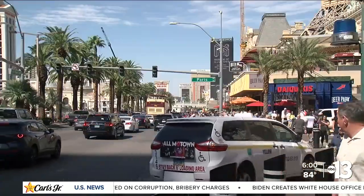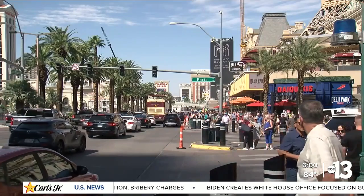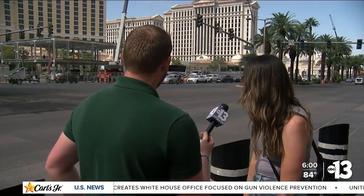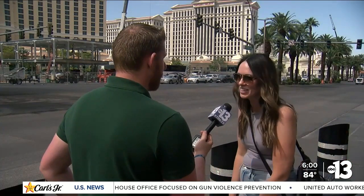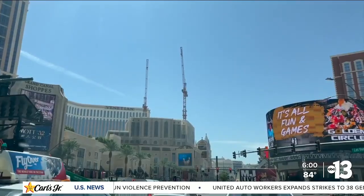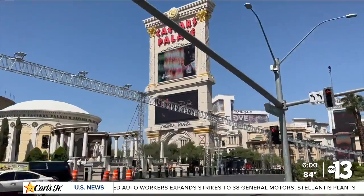Despite the construction and traffic, some say they can't wait to see what it looks like after they're done. As unfortunate as it is, we're bringing more industry to Vegas. It sounds like some cool stuff's going on — it's hard not to be supportive of it. Like I told her, you can't put up the lights, you can't put up the grandstands overnight, so it's going to take some time.